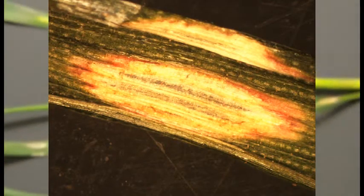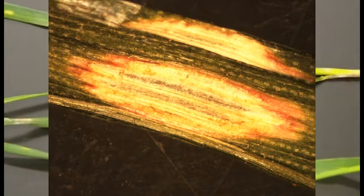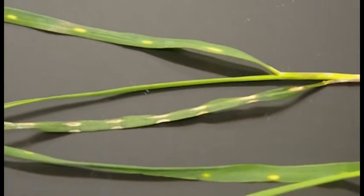The fields were in melons last year and head lettuce, and they look the same. So some of them came out of melons and some of them came out of head lettuce.